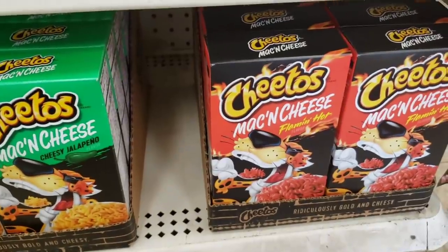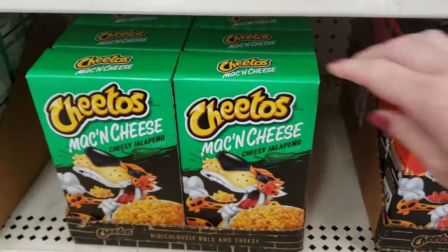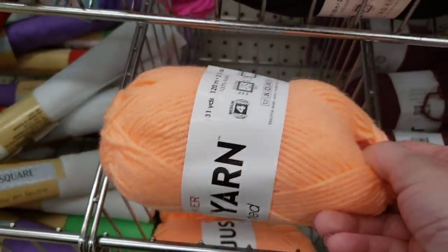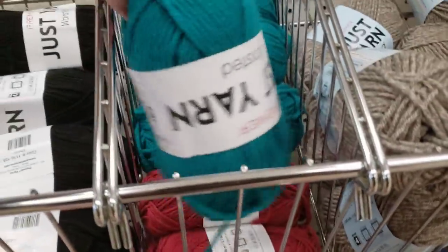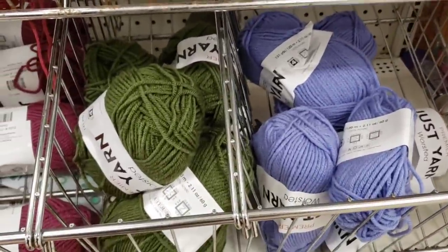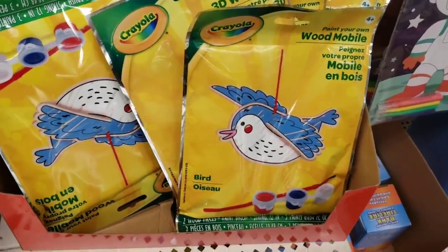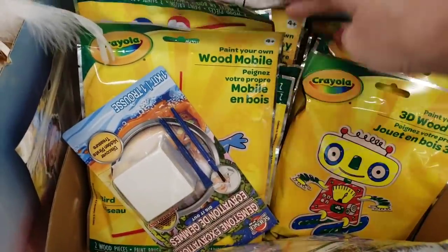Ooh, Cheetos mac and cheese flaming hot — and jalapeno mac and cheese. Here's some of their yarn; they have some really beautiful new colors. Look at this orangey-peach, there's burgundy, green, teal, pinkish, and purple. These are cute — by Crayola, wood mobiles. They have a princess, a robot, and a bird.